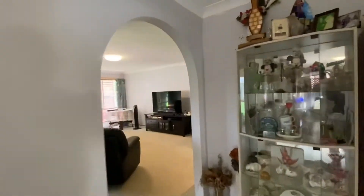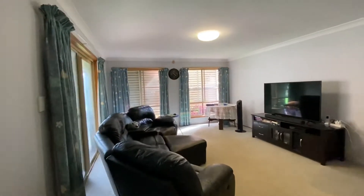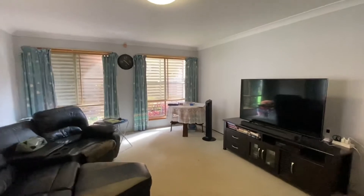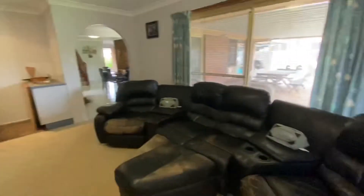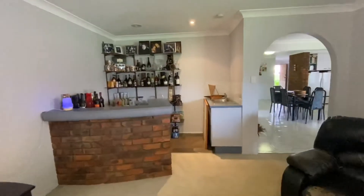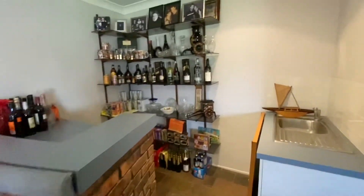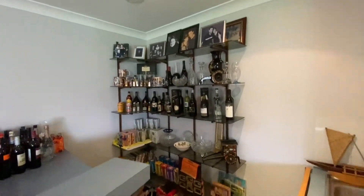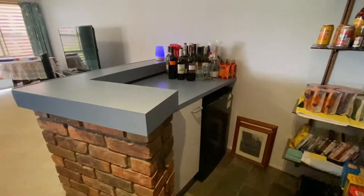Going through to the rumpus room — another fantastic living space, or media room as we call it today. Fantastic size room. We've also got a bar here — a complete wet bar. As you can see, there's nice brickwork, and all this shelving and stuff will be staying with the property. They've also got the front space there for the fridge.